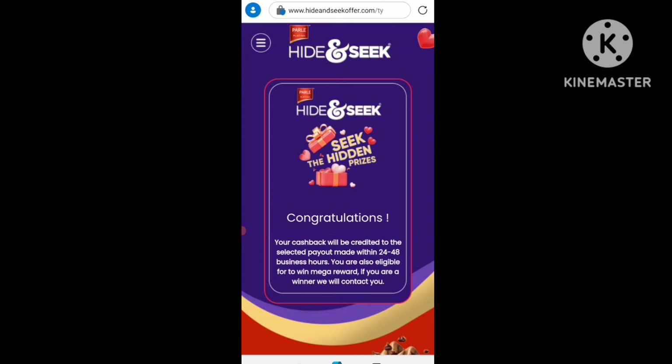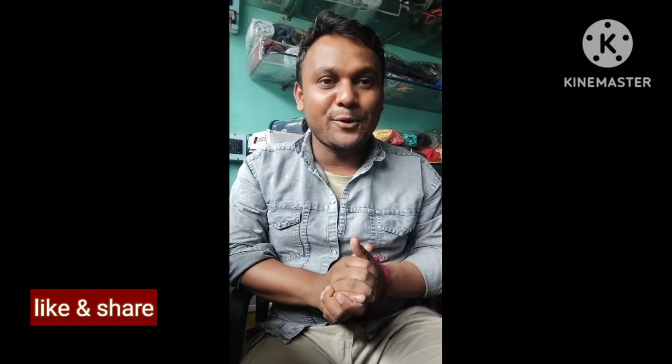You are also eligible for the mega reward. The company will contact you if you win. So I told you that you will have a chance to win a mobile phone, voucher code, or the highest company prizes. If you liked the video, please click like and subscribe.